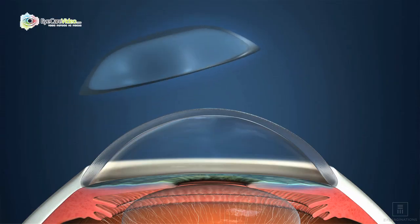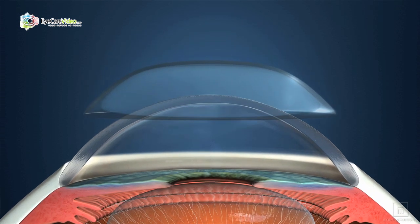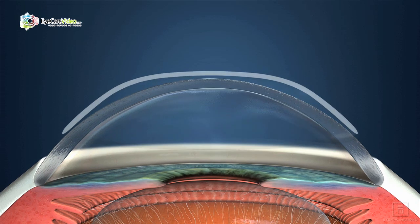CRT is one of those things that we are the most proud of that we are able to provide for our patients. What it stands for is corneal reshaping technology. These are special contact lenses that help to prevent the furthering and the progression of myopia over time.